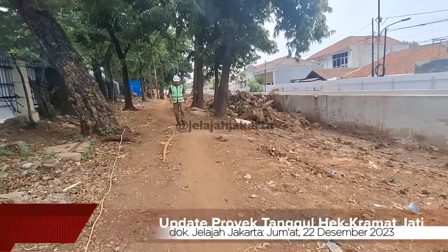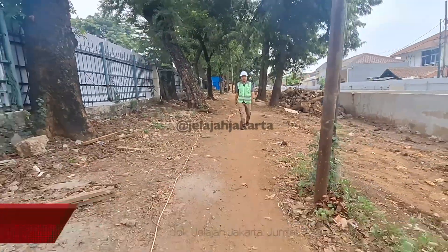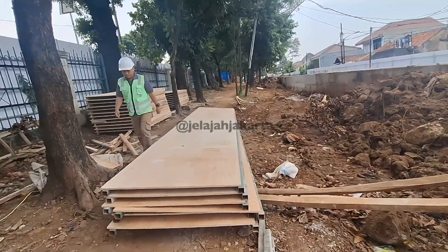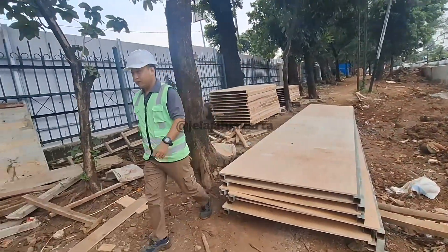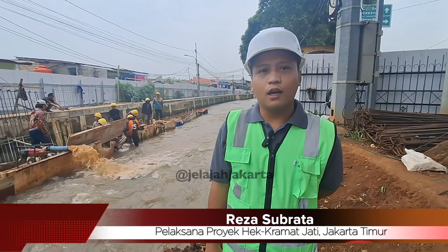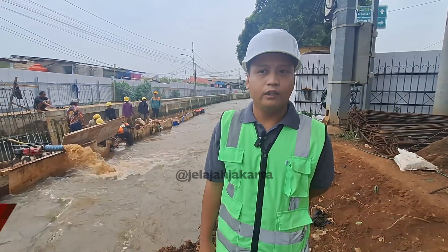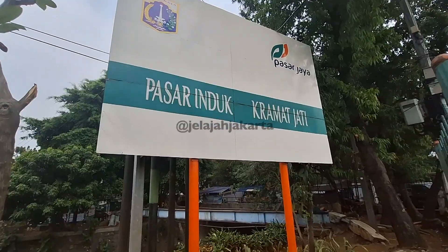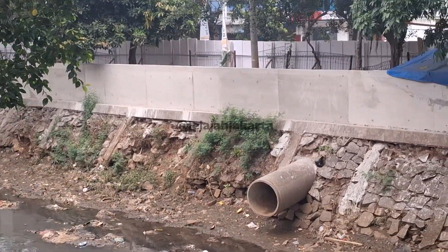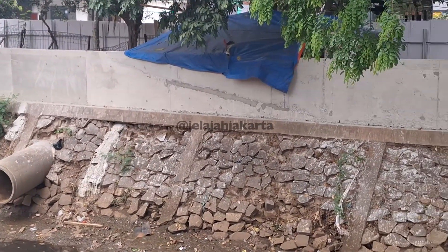Hari ini bersama Kang Reza Subrata selaku pelaksana proyek, saya melihat progres proyek pembangunan tanggul di kawasan Kalibaru yang melintasi wilayah Hek ini. Pekerjaan segmen satu Alhamdulillah sudah selesai di parapet, kemudian kita akan melakukan pekerjaan tahap kedua di segmen satu itu di area pasar, yaitu selimut beton yang sedang kita kerjakan saat ini. Semalam sudah kita lakukan pengecoran juga di selimut beton.